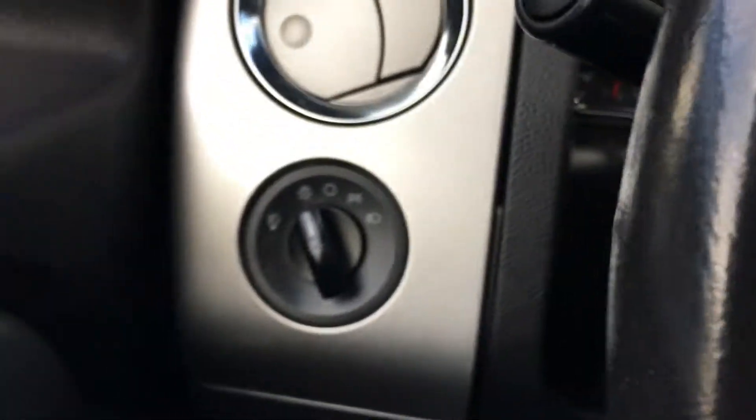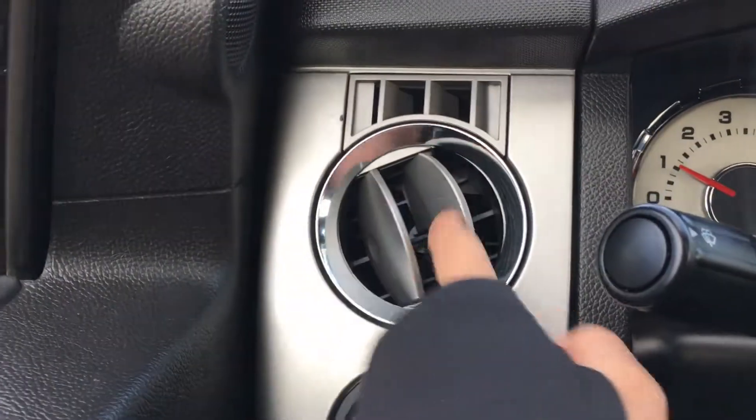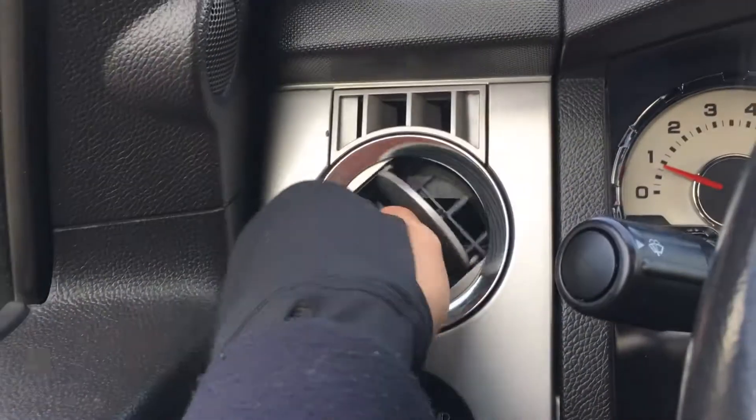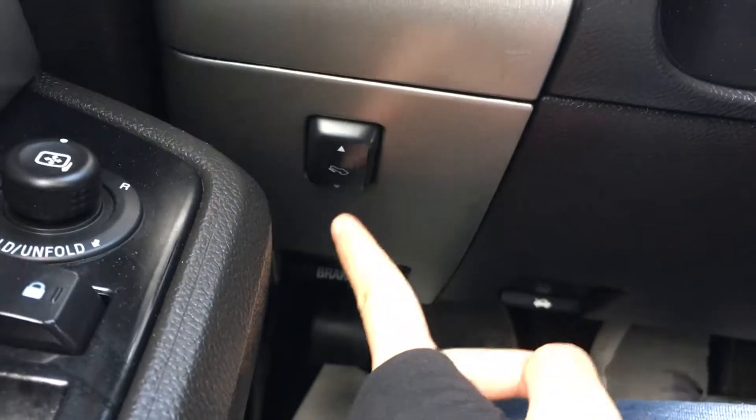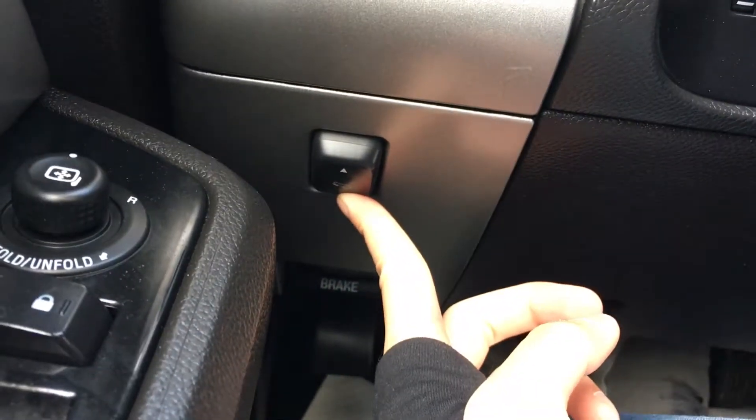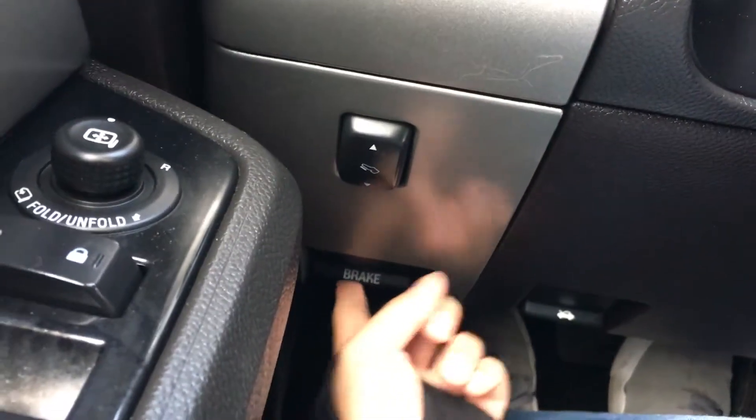On the left side of the steering wheel you have your vent controls — push and twist. Your lights are down here. You can adjust your foot pedal, bring it towards you or away from you. That's also where your parking brake release is.